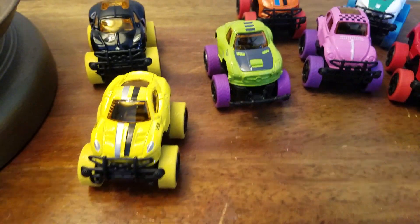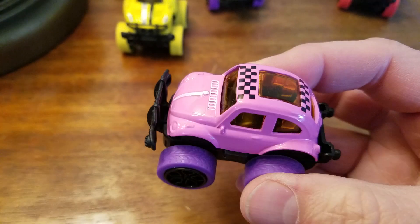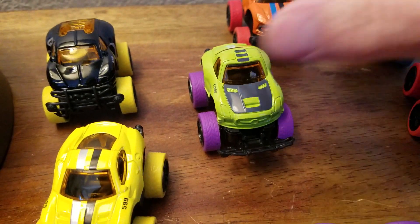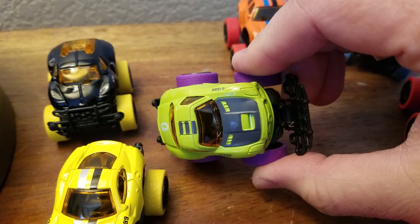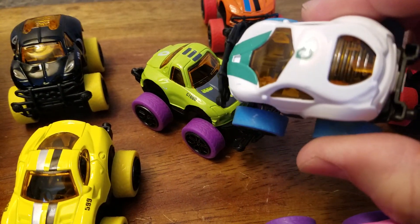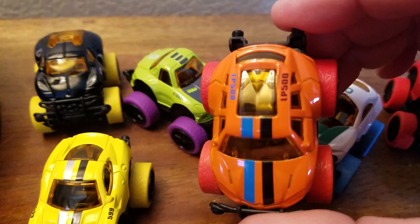I have no idea what kind of cars these are — oh, except this one. That's clearly a Volkswagen bug. How iconic are Volkswagens? They make whole toy sets. Is that a pretend Miata? I don't know. Look at these things. A Fiat? Maybe.